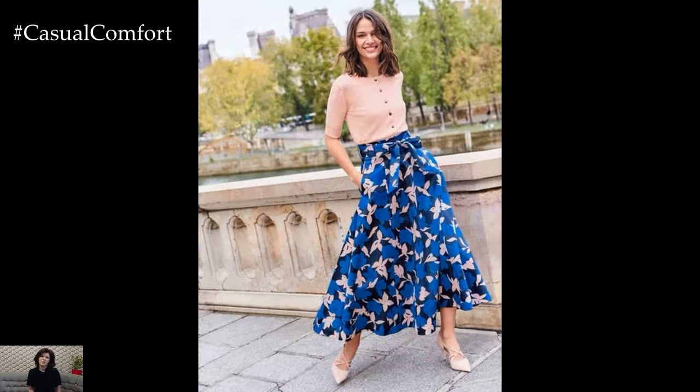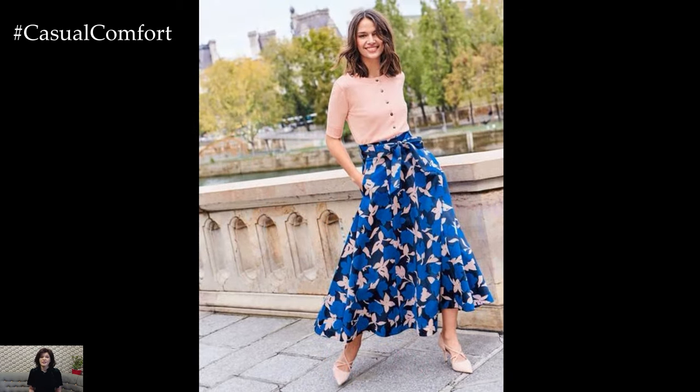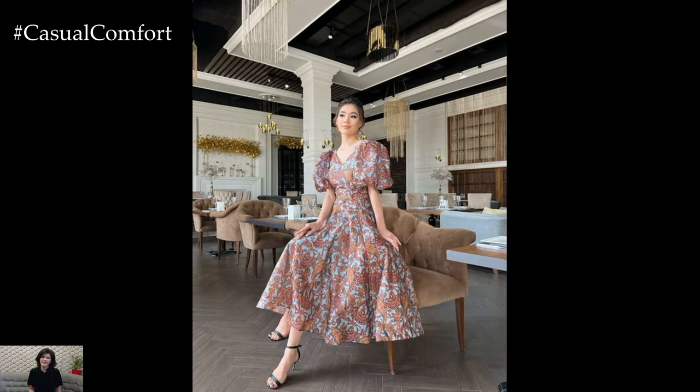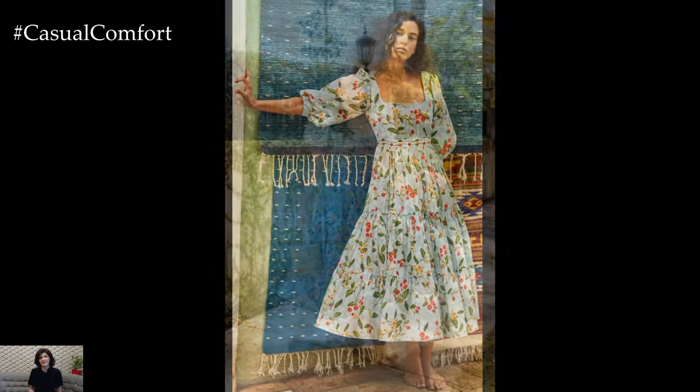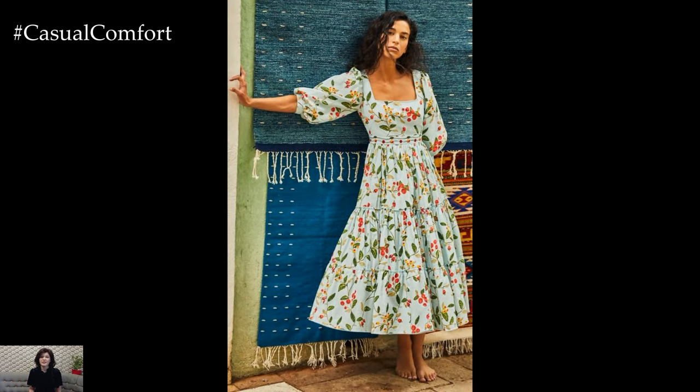Breezy Silhouettes. When the temperatures rise, it's essential to opt for lightweight and breathable fabrics that allow you to stay cool without compromising on style. Flowy maxi dresses crafted from airy chiffon or linen blend skirts offer effortless elegance and comfort for warm sunny days. Experiment with asymmetrical hemlines,